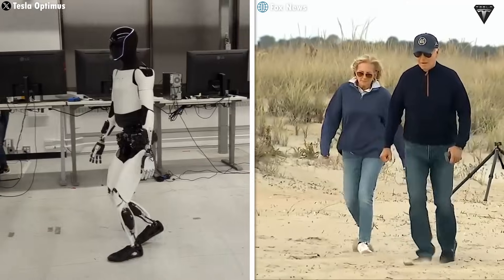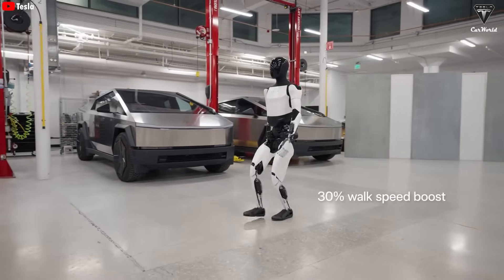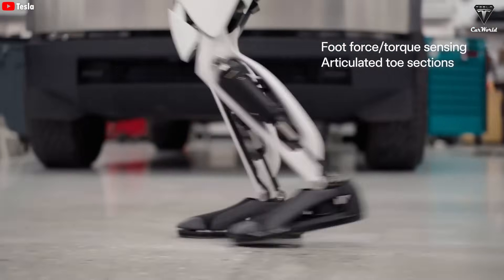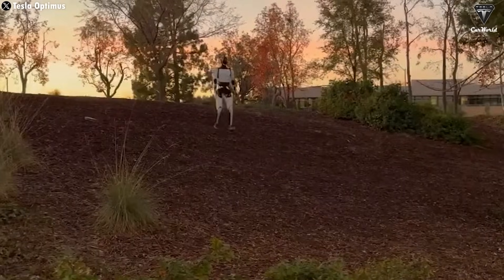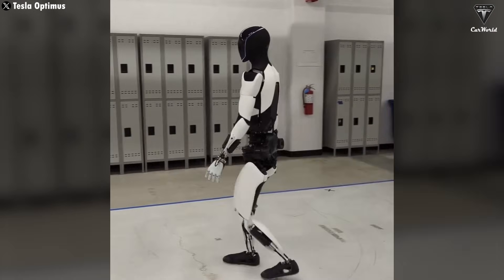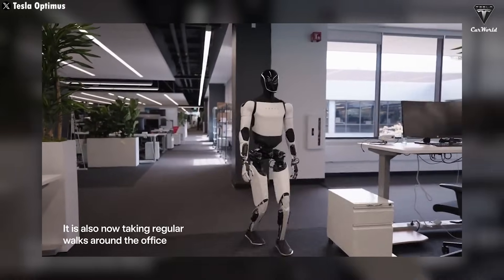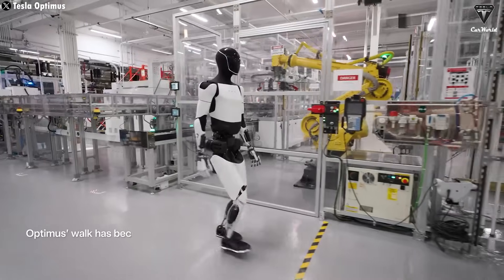The only limitation now is Optimus' walking style and movement speed. Many don't appreciate Optimus' slow walking, even though it's designed this way to lower its center of gravity and maintain balance on various terrains. However, Tesla Bot engineer Milan Kovac confirmed on X that Optimus will soon have a more natural gait than it currently does.